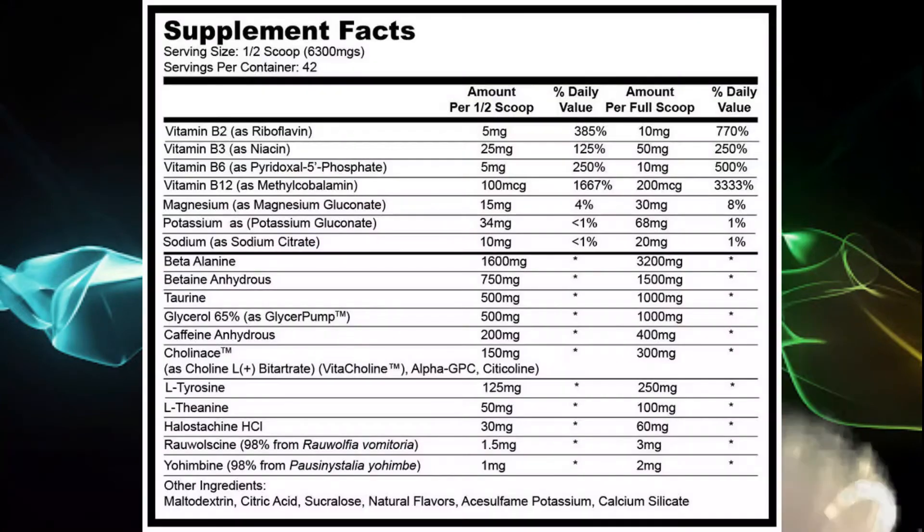Let's look at the ingredient panel — this might just blow your mind. We're going to skim over the B vitamins and look at the actual ingredients. At a full dose — this is 21 scoops — beta-alanine at 3,200 milligrams, always a good dose if you like that itchy feeling. Betaine anhydrous at 1,500 milligrams, taurine at 1,000 milligrams, glycerol from GlycerPump (a trademarked ingredient) at 1,000 milligrams, caffeine anhydrous at 400 milligrams. That's right — 400 milligrams. Choline at 300 milligrams, another trademarked ingredient, as well as Alpha-GPC — all for brain function, firing on all cylinders.